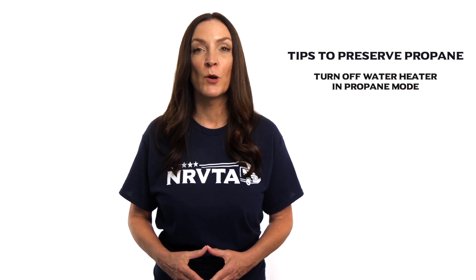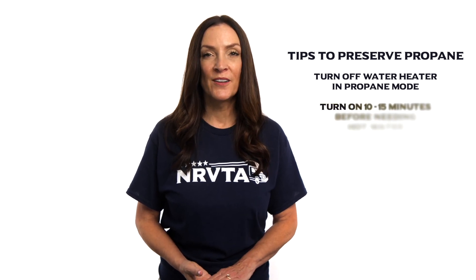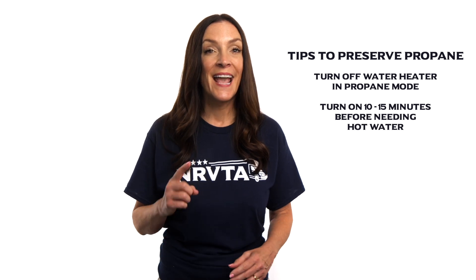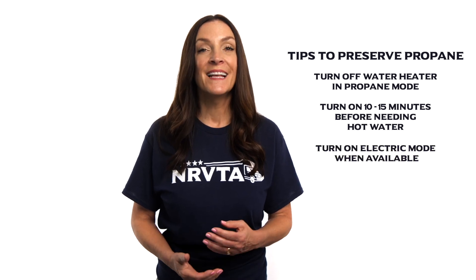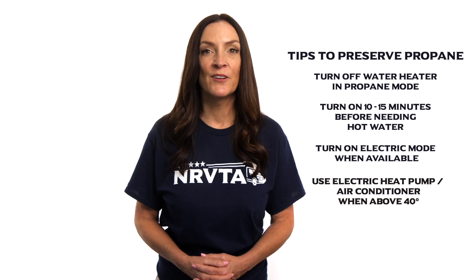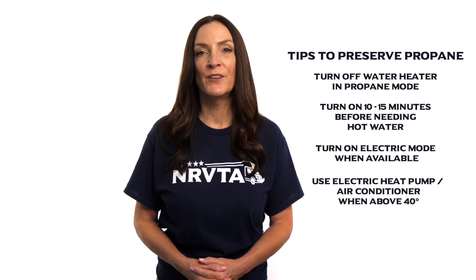Some simple tips to conserve propane include turning off the water heater when not in use while operating in propane mode. Simply turn it on 10 to 15 minutes before you need hot water. If you are camping at an RV park with electrical connections and your appliances offer these options, consider using electric mode for the water heater and refrigerator instead of propane. If your RV is equipped with an electric heat pump air conditioner combo, consider using this source of warmth during cold weather camping when temps are above 40 degrees outside.